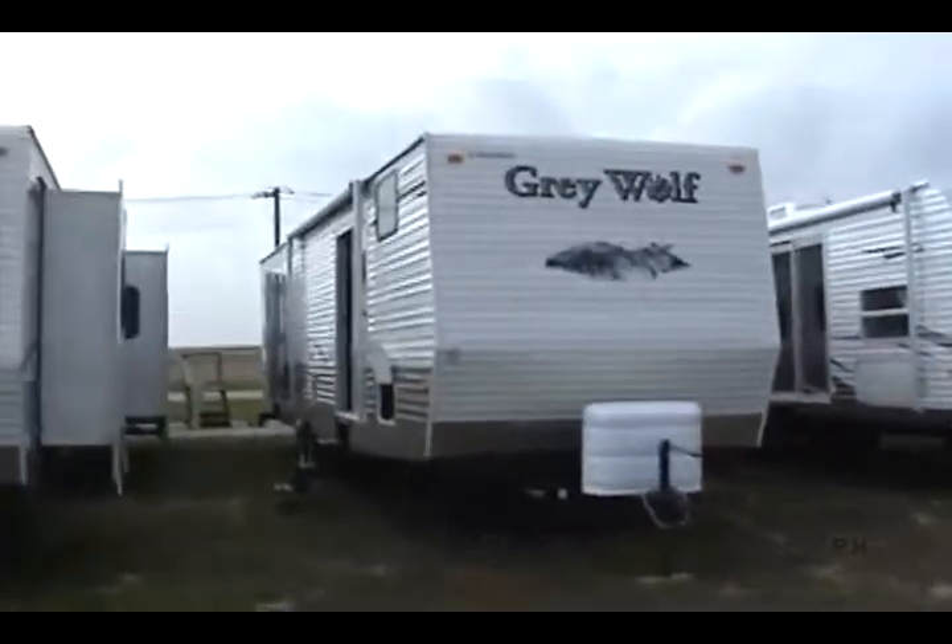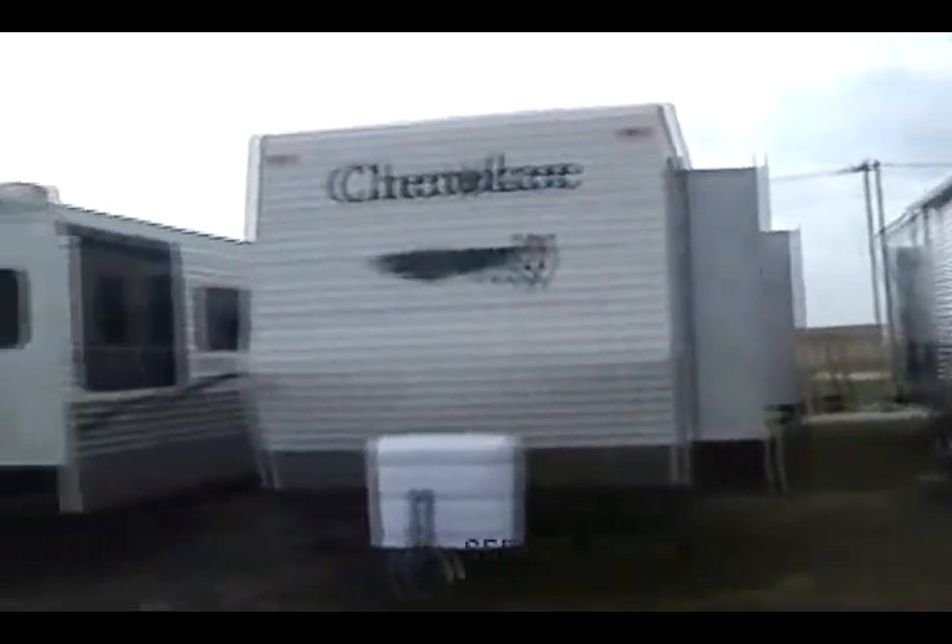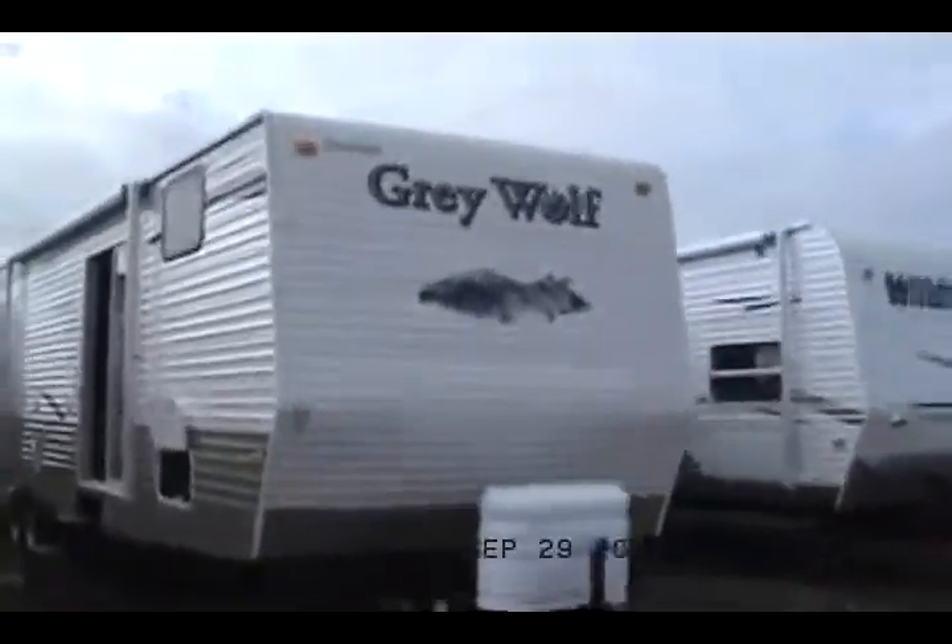Welcome to Kelly Hicks Construction in Sublette, Illinois. We're going to look at one of my Cherokees today. It's called a 39 Park.